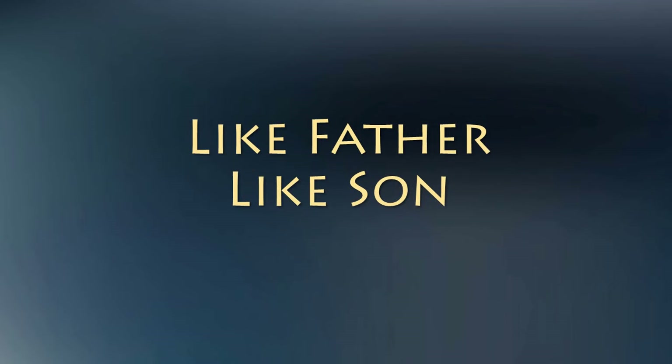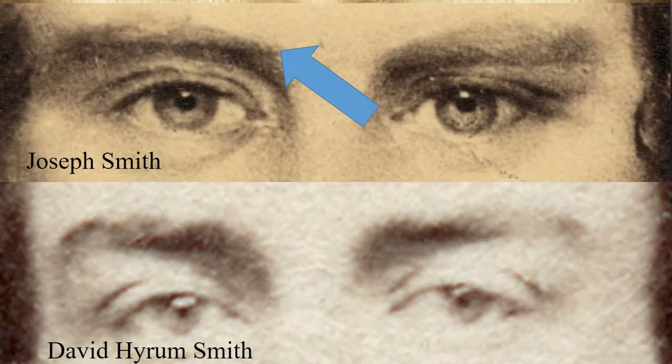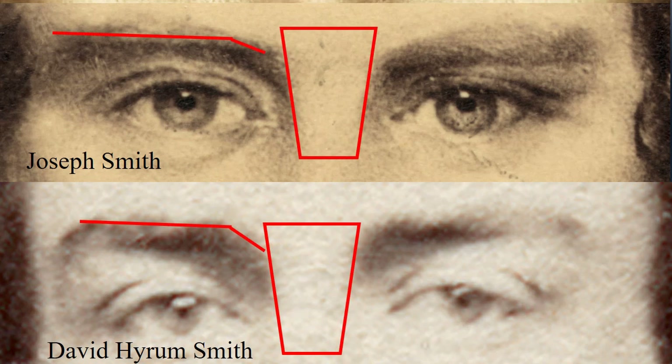The Part 1 video examined facial features in detail, and here is one more comparison to add. On the right is David Hiram Smith, who was born a few months after Joseph's martyrdom. His heavy eyelids and dark hair are like his mother's, but his eyes are like Joseph's. Note his wide, level eyebrows. Notice the shape of Joseph's eyebrows — they are wide and extend quite a distance beyond the eye. David had very similar eyebrows. Here is the shape and spacing between the eyebrows, showing the width of the bridge of the nose. Note the similarities.